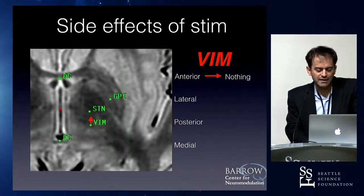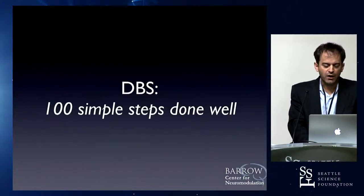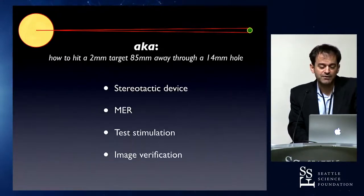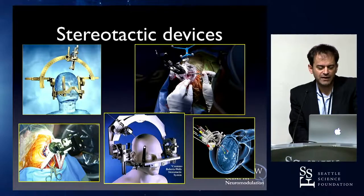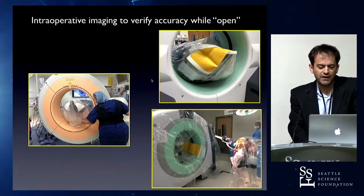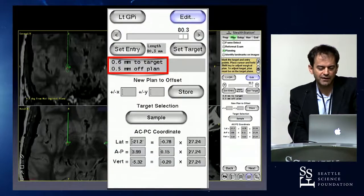With VIM, if you go too far posterior you're going to get paresthesias — persistent compared to STN where they're transient. And medial placement can cause dysarthria. DBS surgery is a second-year rotation at Barrow unless you do a fellowship. It's got to be done perfectly — it's quality-of-life surgery. It's like 100 simple steps done well: hitting a small target about four and a half inches deep through a 14-millimeter hole. We combine stereotactic frame targeting based on MRI with intraoperative imaging for frame registration and lead verification, doing this under general anesthesia at Barrow — offered to all patients for about the last three and a half years.